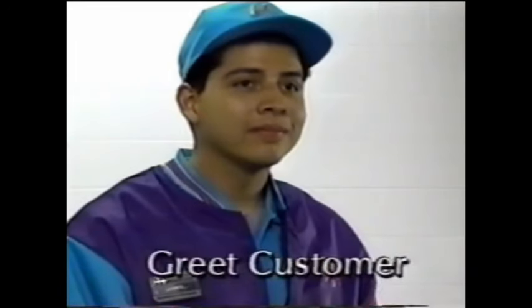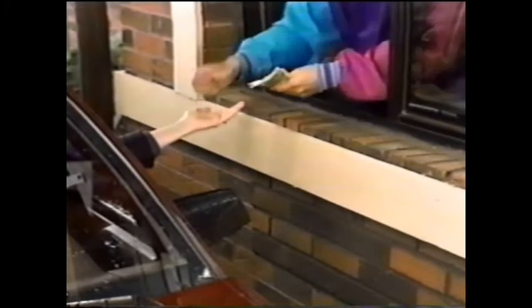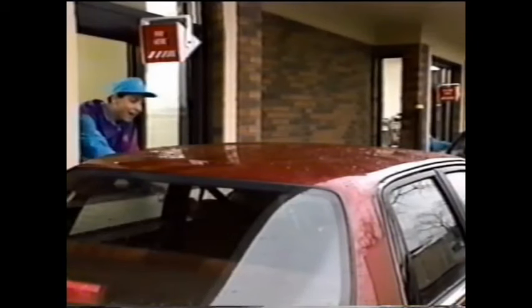The first thing the cashier does is greet the customer, then state the amount of the sale and receive payment. The cashier restates the amount and gives the customer their change along with the printed receipt. The receipt helps make sure the order is accurate. The cashier then directs the customer to the presenter's window: "$5.64 out of $10.00, your change is $4.36. Just pull up to the next window and Mary will give you your order."